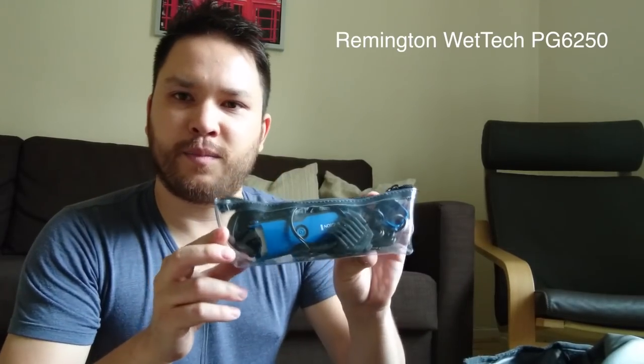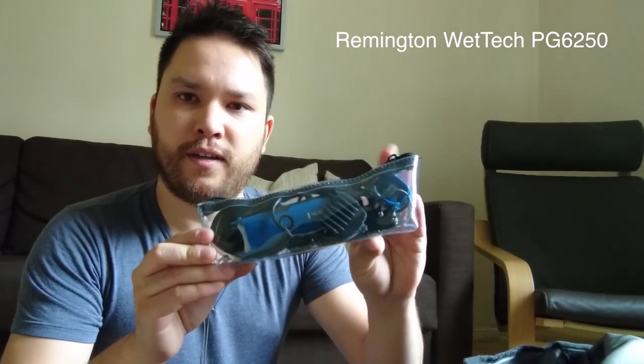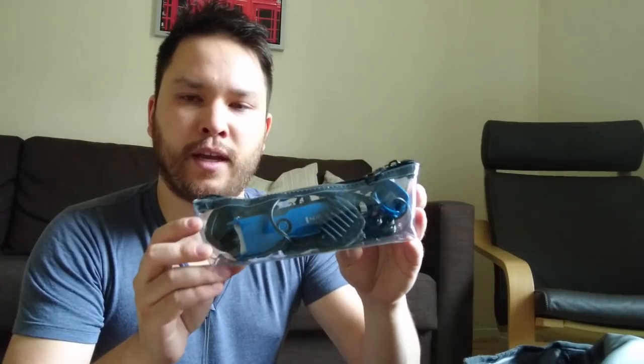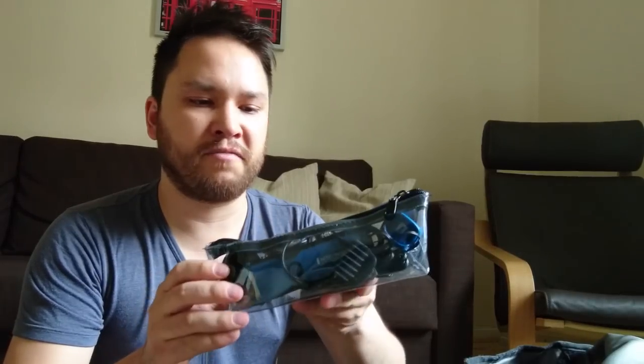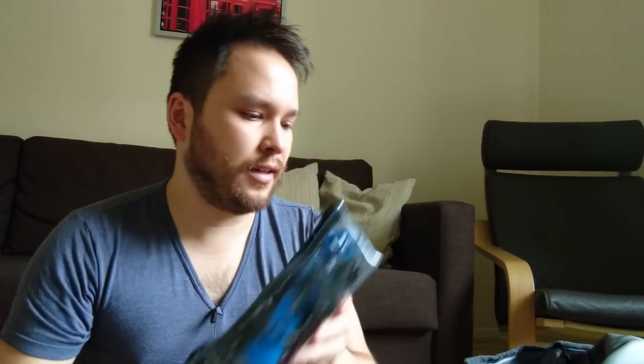I've also got a personal beard trimmer — you can use this to cut hair. I usually have my girlfriend help cut my hair on the go, just in case you don't want to take the time to find a barber shop.